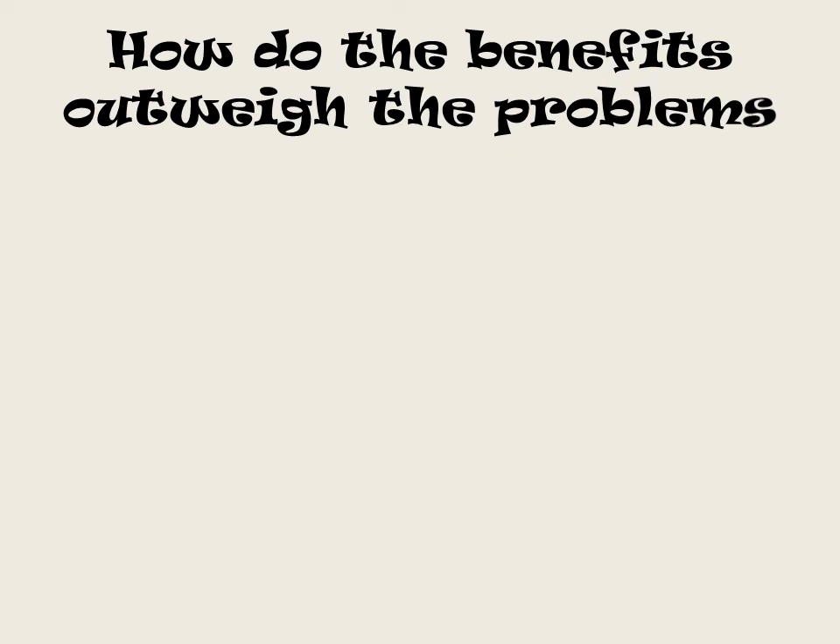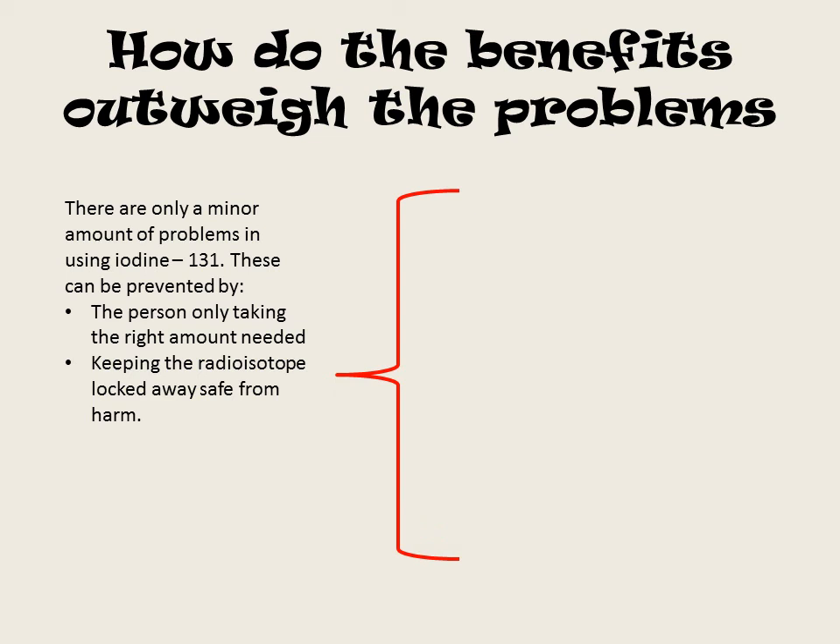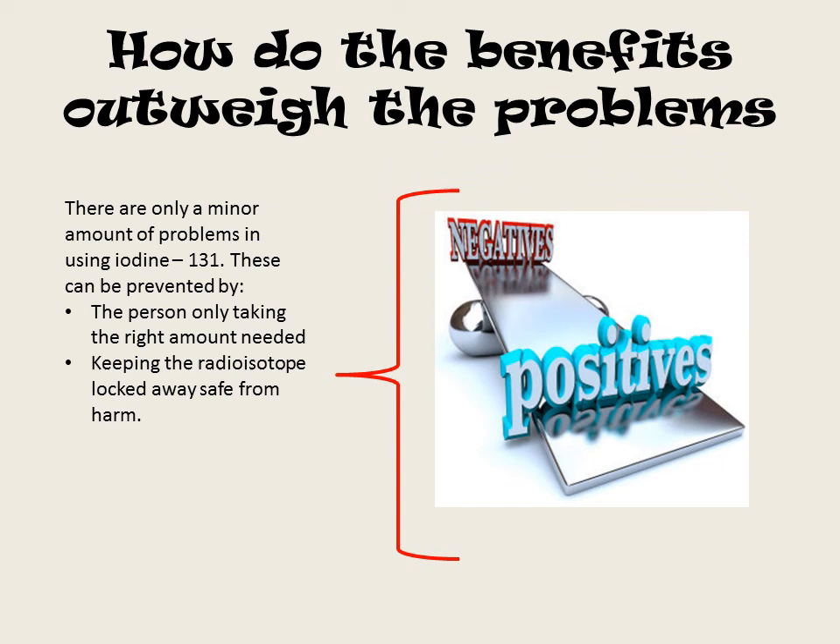There are only a minor amount of problems in using iodine-121. These can be prevented by the person only taking the right amount needed and keeping the radioisotope locked away safely. Therefore the positives definitely outweigh the negatives.